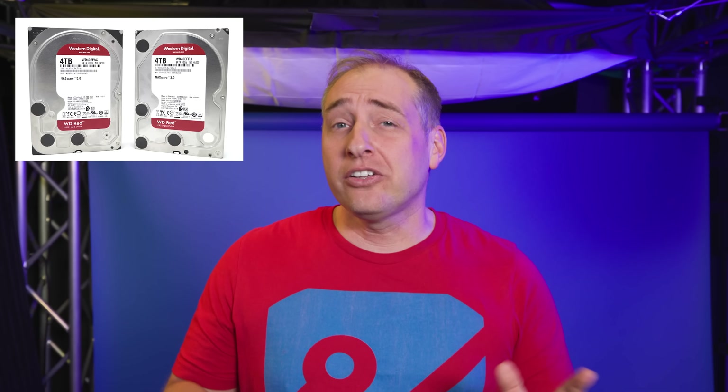Hey guys, this is Patrick from STH. If I were to tell you that WD was doing something kind of crazy again with their WD Red line, you might say you've heard this before — specifically when we covered the whole SMR thing over a year ago. But this is something completely different. Let's talk about the WD Red Pro drives, which are really the high end of the WD Red line.